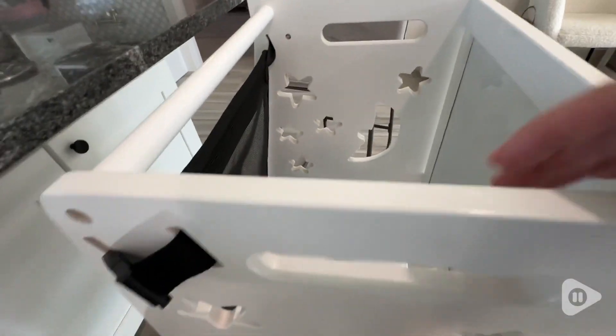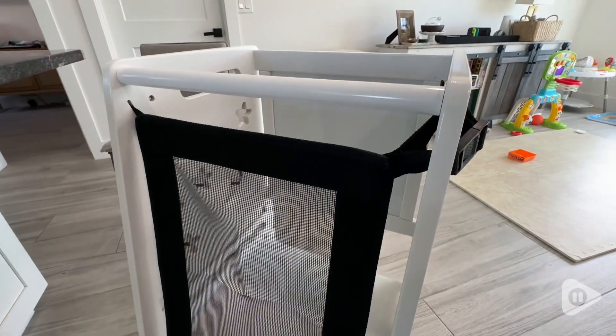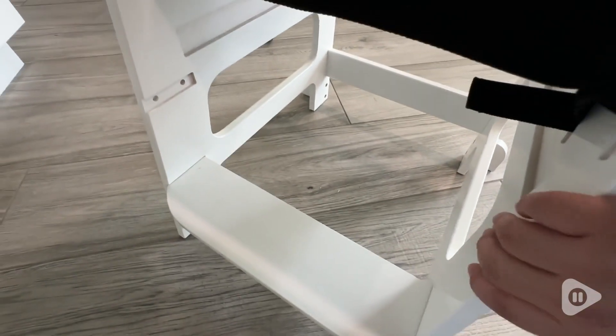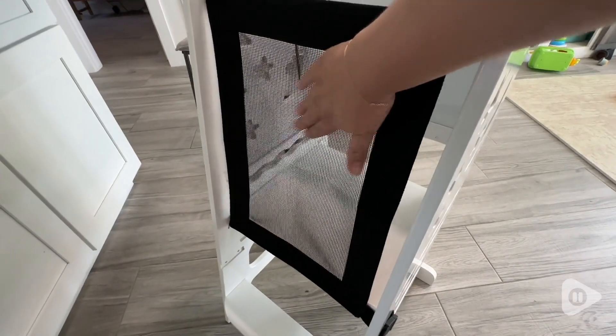I like that the step and also the platform are both adjustable, so depending on the height of your little one you can move them up or down. Ours is white, which I love because it matches our kitchen really well, but they also have different color options to choose from.